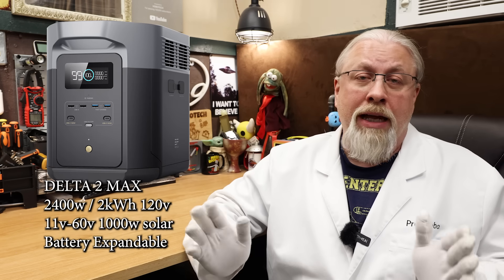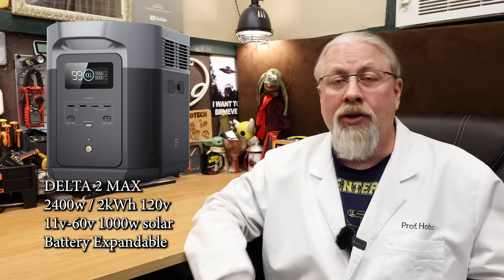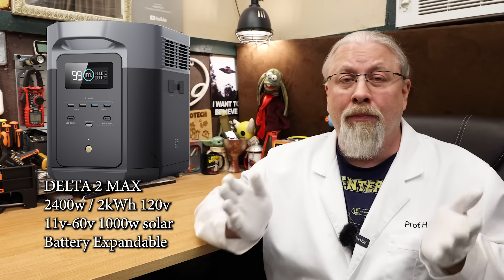Next up, the Delta II Max — what I called EcoFlow's jack of all trades power station when I reviewed it back in July 2023, because it could do just about anything. It's bigger and better than the base model Delta II in every way. It rocks a double-sized 2-kilowatt hour LFP battery and a massive 2,400-watt pure sine inverter. It offers battery expansion up to 6 kilowatt hours, a remote app, UPS mode, and a pair of MPPT solar controllers good for 1,000 watts of solar charging. The only thing it can't do is split-phase 240-volt service. It's on prime sale for $949 both on EcoFlow's site and on Amazon, dropping to $901 with my link and code — one of the better deals at 44 cents per watt hour.